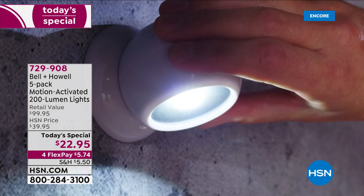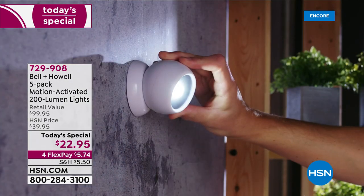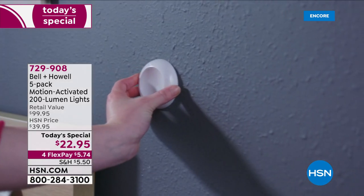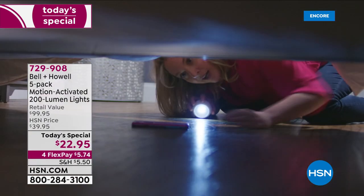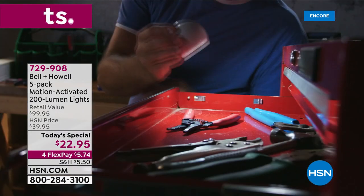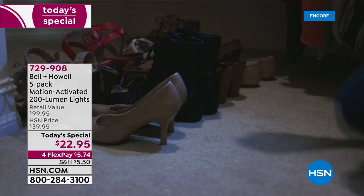Everyone is jumping on this so quickly. It's a steal at $39.95 — and if you look at the retail value, it basically works out to about $20 per light. But you're getting five for $22.95 — this is unheard of, even here at HSN where we get great deals from Bell & Howell. For $5.74 you can get all five home at the lowest price by far that we've ever offered.